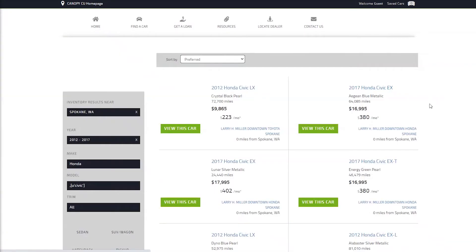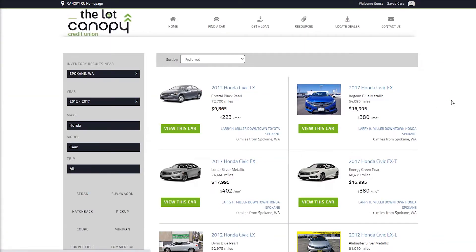If you need help with research, we have an awesome auto buying resource called The Lot where you can shop inventory from local dealerships, access Carfax reports, and have a much more enjoyable car shopping experience. Do your research before you ever go visit a dealership.